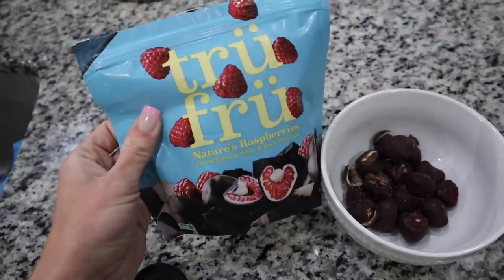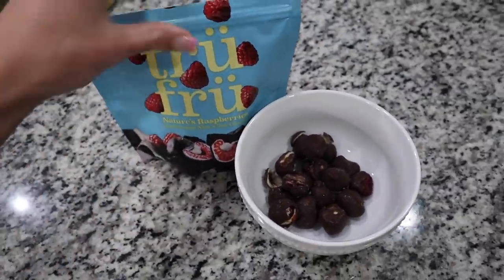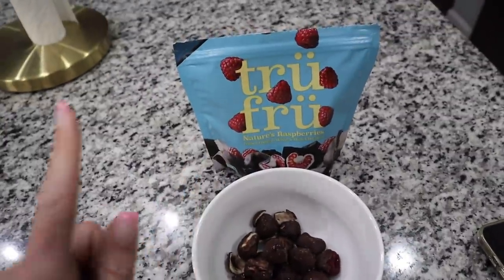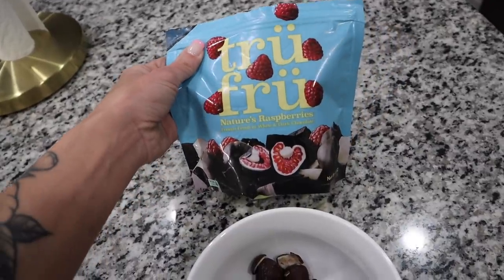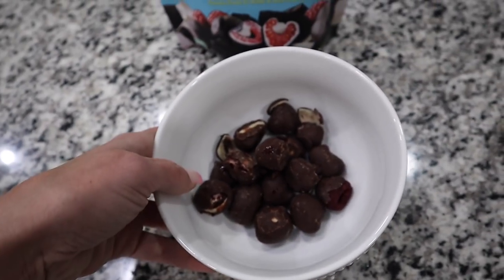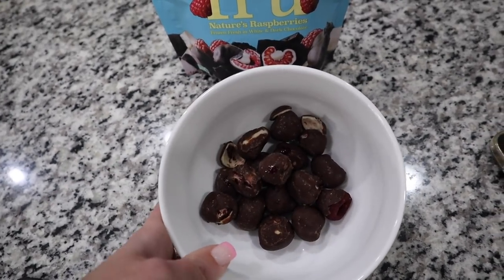This is probably the last thing I'm going to show you — and the last thing I'm eating for this 'what I eat in a day' video. I have a bowl full of the True Fruit raspberry ones, my favorite. Before bed I'm going to eat some of these, watch a little bit of my show, and then go to sleep. I hope you guys enjoyed today's video — let me know if you'd like to see more videos like this. Love you guys, see you in my next one!